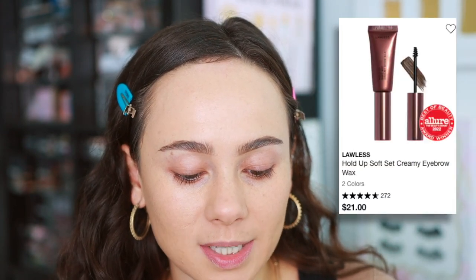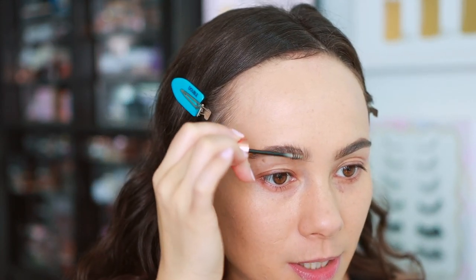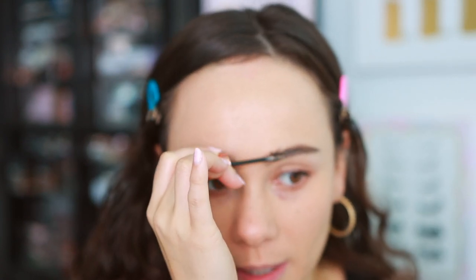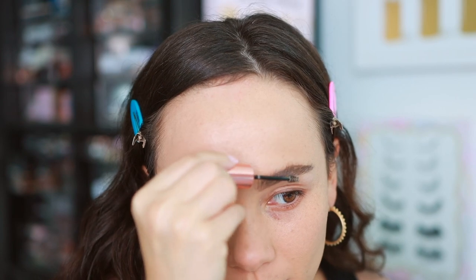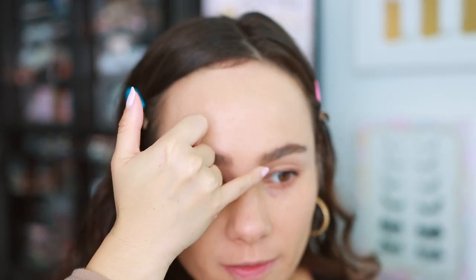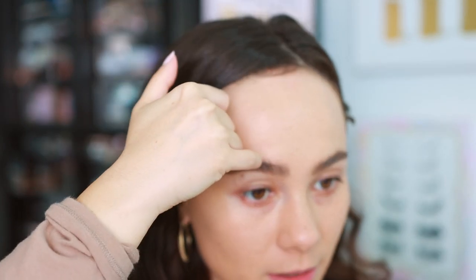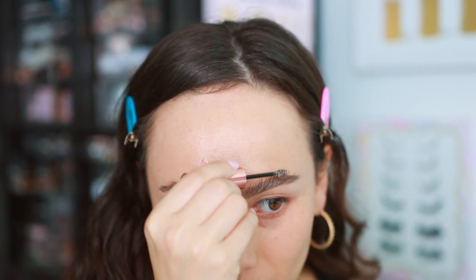We also have the Lawless Hold Up Soft Set Creamy Brow Wax. I'm going to use the shade light medium and see what kind of hold this has — it is tinted. I don't normally like tinted brow gels but we'll see. It has a little spoolie and I'm just going to brush my brows up. They seem to have a decent hold but still kind of a natural feel where you can wear this every day. It's not making my brows crunchy — it's supposed to have long wear and a strong hold while being conditioning for the brows. It feels a little conditioning and has kind of a gluey hold — not hard but a little sticky. Not mad at it.